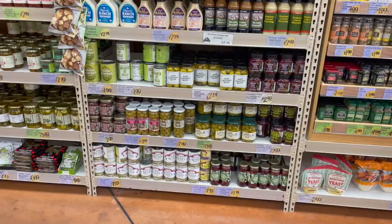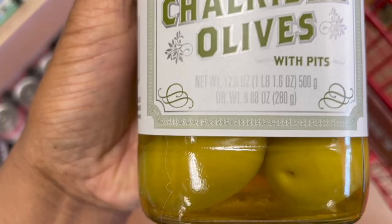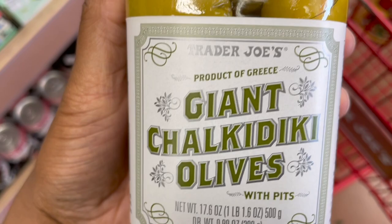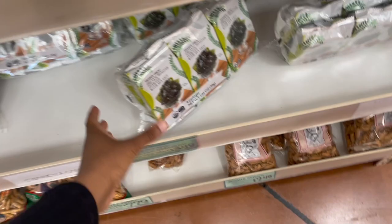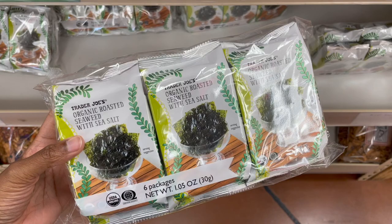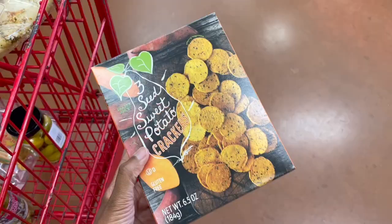Olives are also another really great snack, especially for people who gravitate towards savory snacks. You can get these giant Greek olives — just make sure you don't bring the whole jar. Definitely take them out and put them into a smaller container. You can also bring olives stuffed with garlic cloves. There are so many different types of olives at Trader Joe's. Speaking of salty, I also really love seaweed. These come in six individual packs, so you can take a couple of packs and put them in your carry-on bag or backpack.